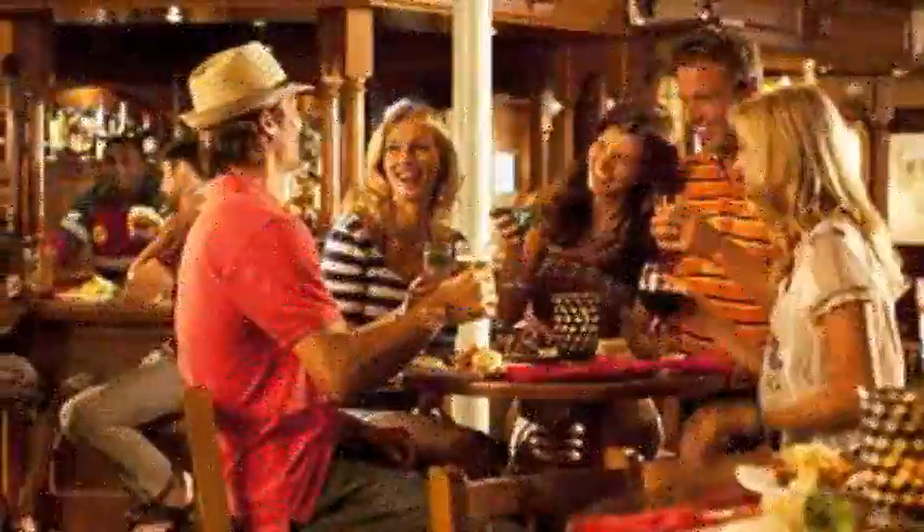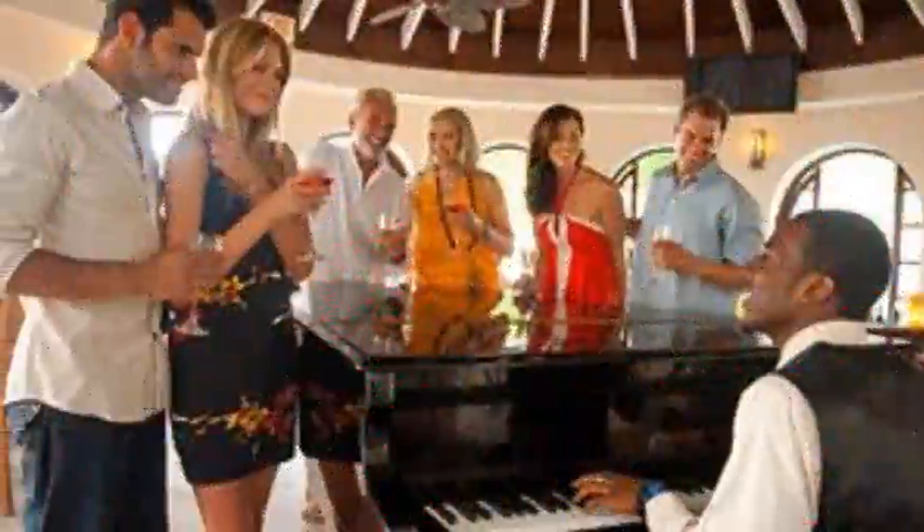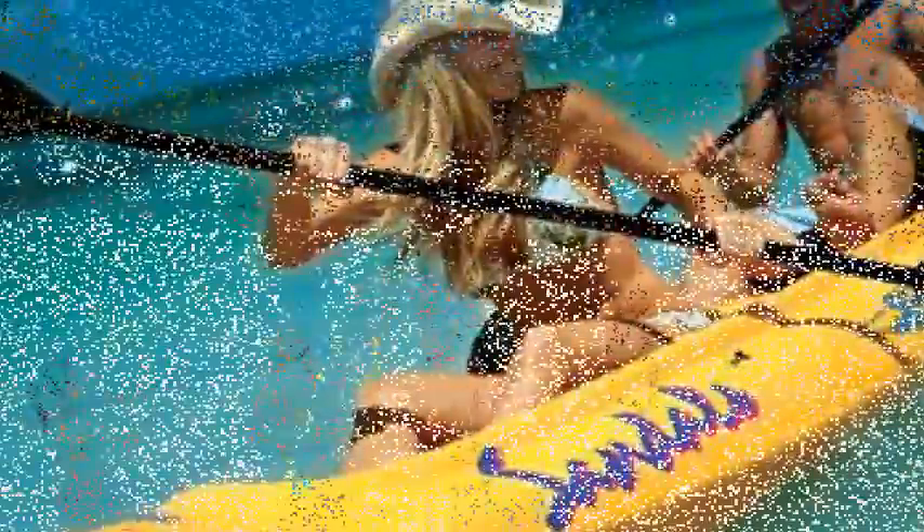Welcome to Resort Reviews by ElectroResortBliss.com with our resort expert, Ricky. Looking at Sandals Montego Bay. This is an absolutely outstanding resort, getting great reviews across the sites — more excellent reviews than anything else. It's got such a lot to offer.